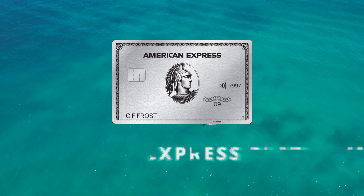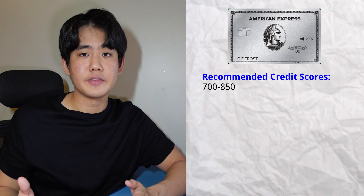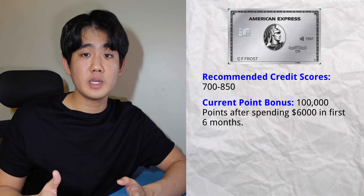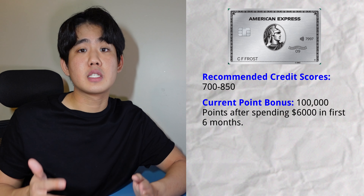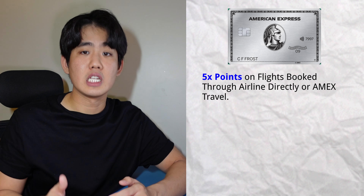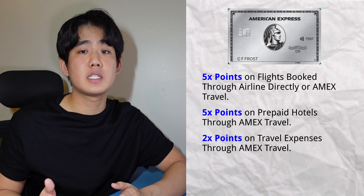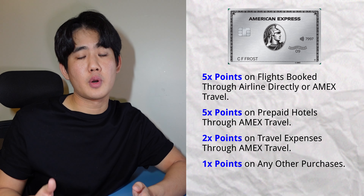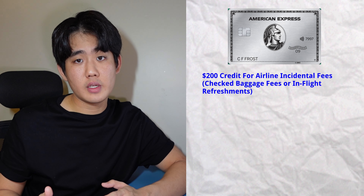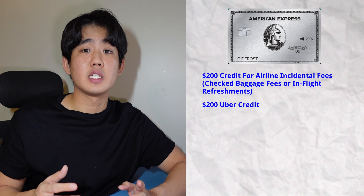The fifth card on this list is the American Express Platinum Credit Card, which is American Express's most premium travel credit card. The recommended credit score falls between 700 to 850. The current point bonus is 100,000 points after you spend $6,000 in the first six months. You'll earn 5x points on flights booked through direct airlines as well as Amex Travel, and 5x on prepaid hotels through Amex Travel. You'll also get 2x points on travel booked through Amex Travel, and 1x on any other purchases. Benefits include up to $200 in statement credits for airline incidentals like checked baggage or in-flight refreshments, and up to $200 in Uber fees for Uber rides.